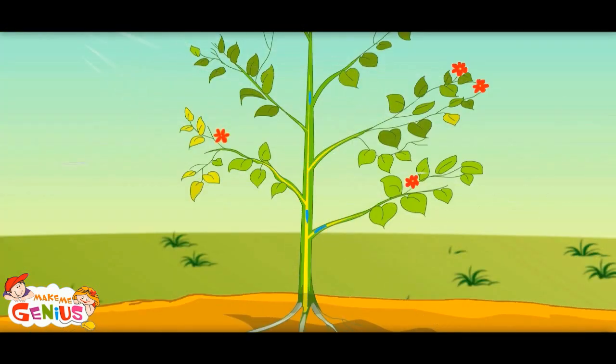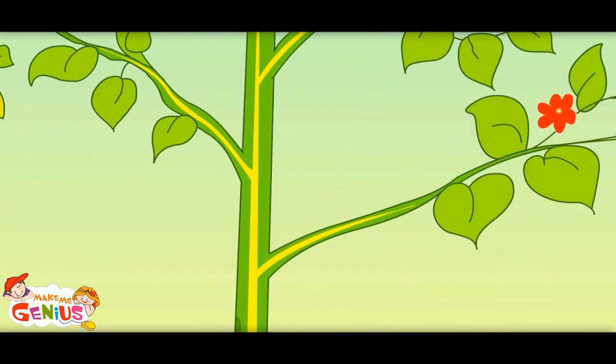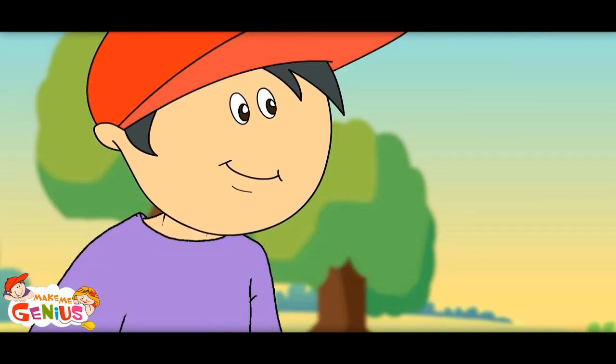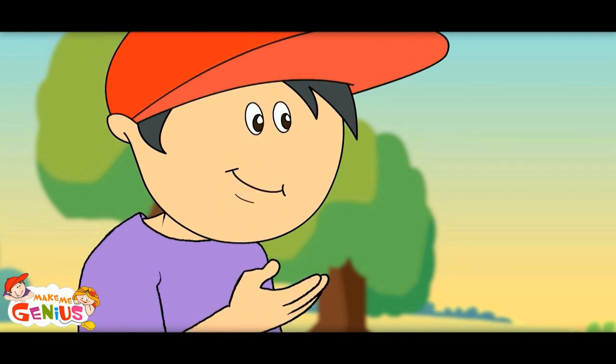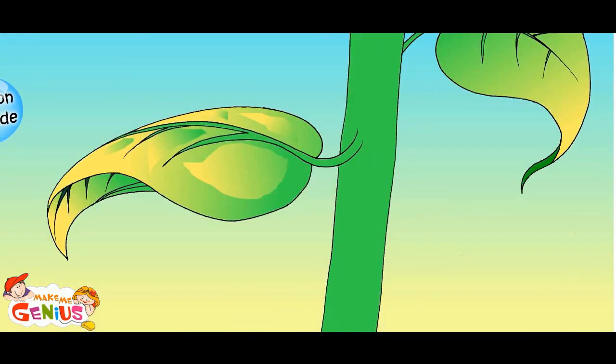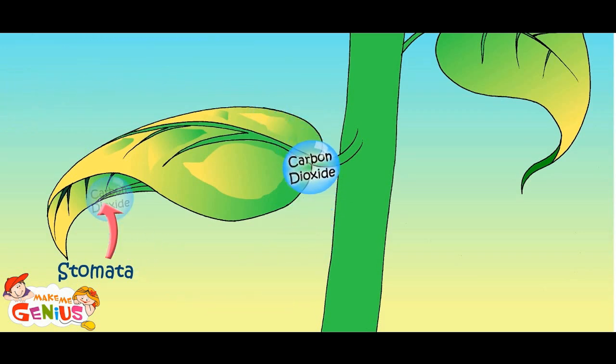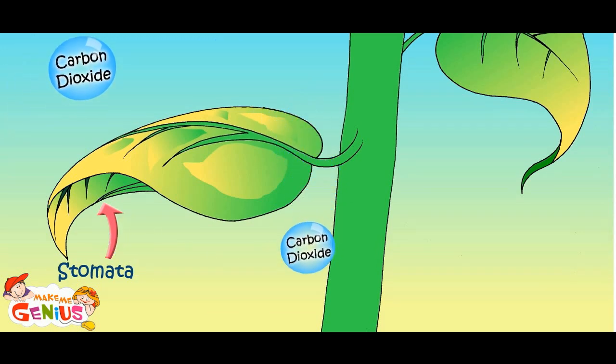You know how plants absorb water? They have a straw inside them and they drink water from the ground like we drink cold drink. You're right. They have tubes called xylem — they absorb water through it. These xylems are like straws. You know, these tiny holes under the leaves are called stomata. Plants absorb carbon dioxide through these.